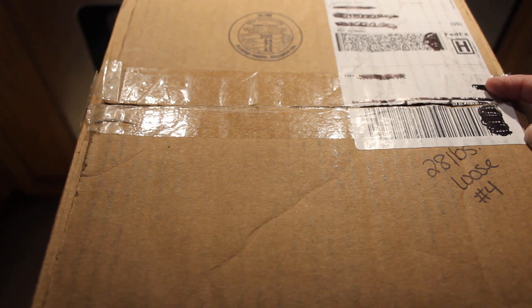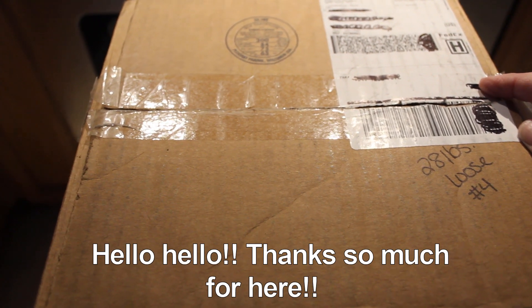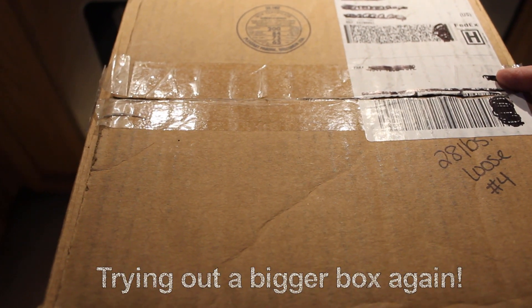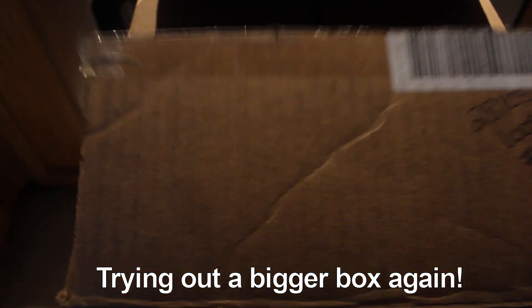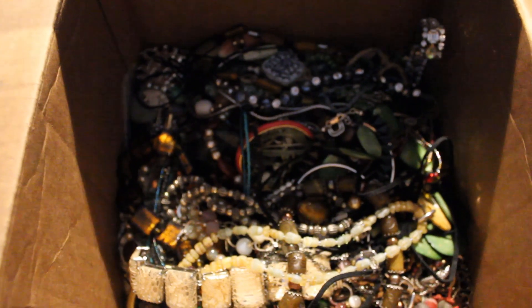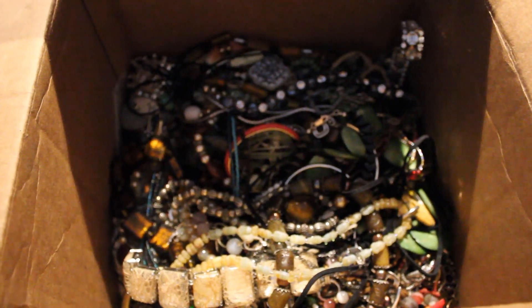Hey everyone, it's Angela Irene with Aged Goodness. Thank you so much for joining us again today. We are back this time with a 28-pound box from shopgoodwill.com — and if you can see right here on the box it says 28 pounds loose. They weren't kidding! The box didn't come crushed, so we have a good head start.